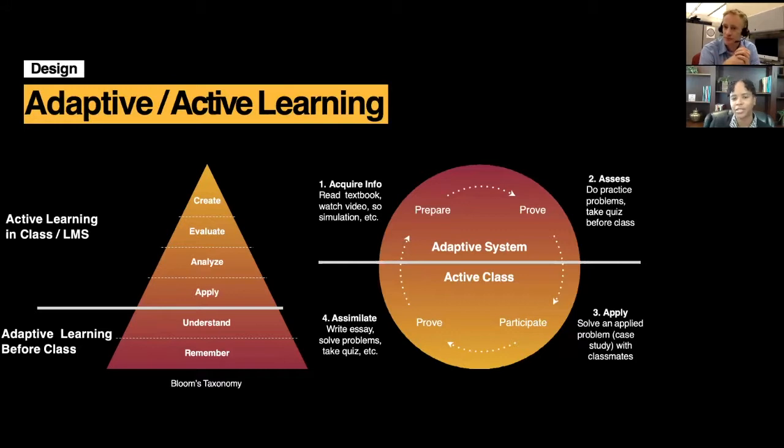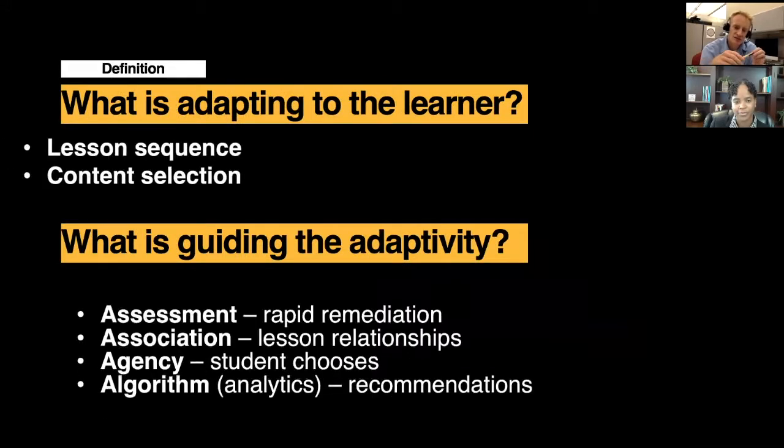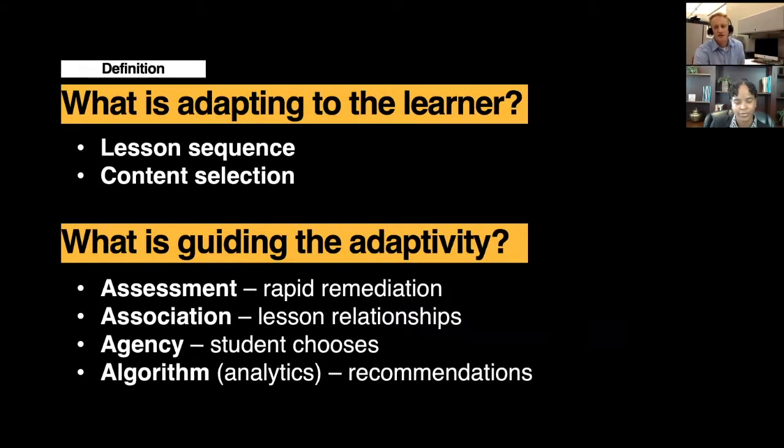So what has been students' experience like in these? Really, if you think about it, students go through these adaptive learning experiences on their own. What's really adapting to them are two things: lesson sequence and the content. What I mean by lesson sequence is, for example, I might go through a lesson with modules A, B, C, D. Well, depending on your choices and responses, you might go through in a different order like B, A, D, C.